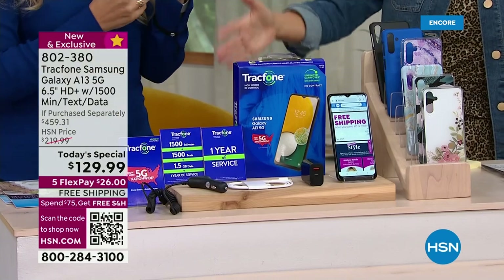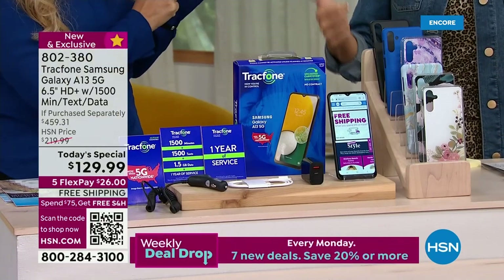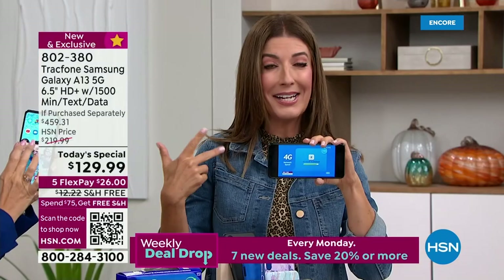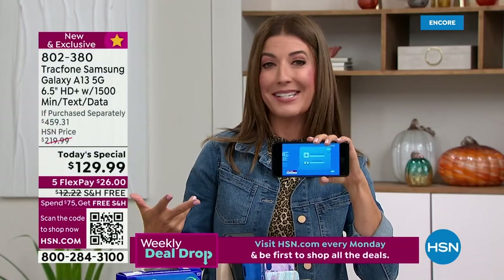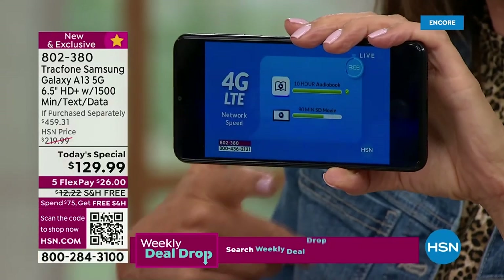You get the phone and you get the plan. Right now we are already very busy. This is the best phone, the best brand, and the best value we've ever offered as a today's special from TrackPhone.